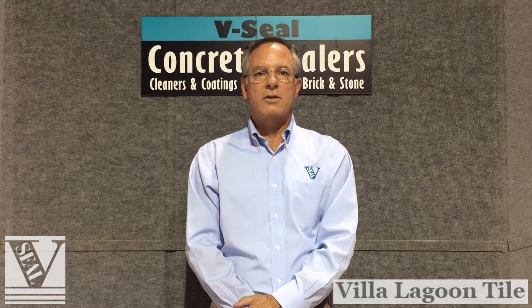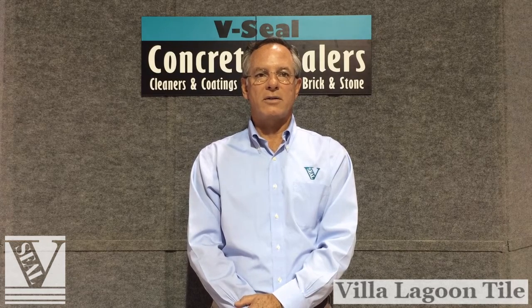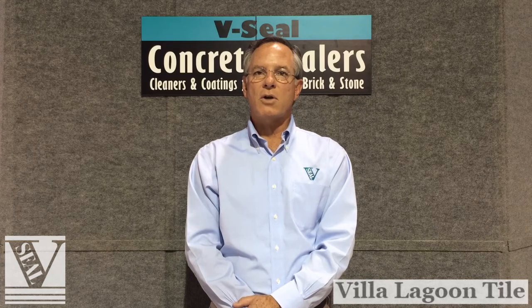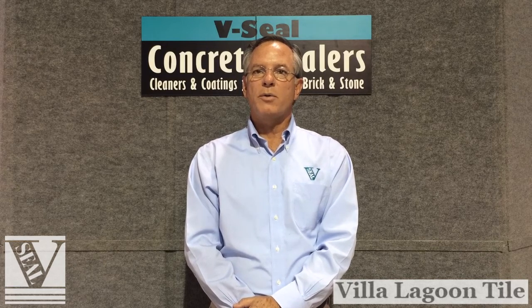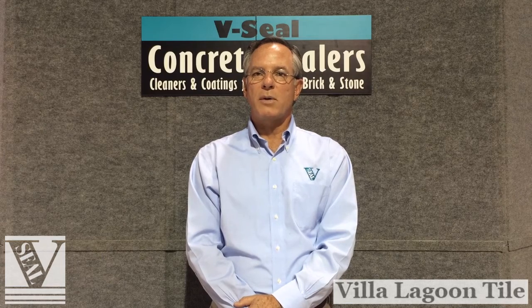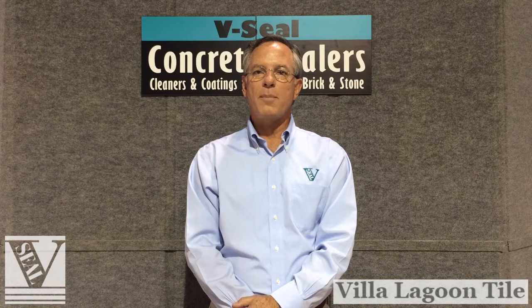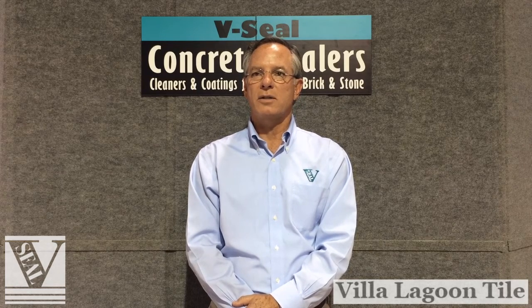V-Seal has provided sealer products for projects such as Honda, Google, Dallas Cowboy Stadium, Bellagio, LaGuardia Airport, and all branches of the US government including multiple projects with NASA. V-Seal's hallmark is expert live technical service with a simple phone call. You can speak to an experienced technical advisor capable of assisting you with almost any sealer question, from high-profile commercial projects to residential driveways.